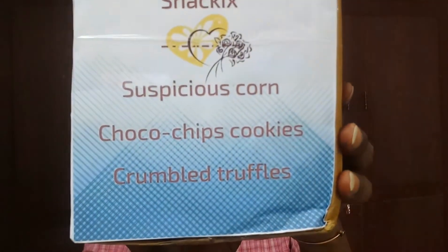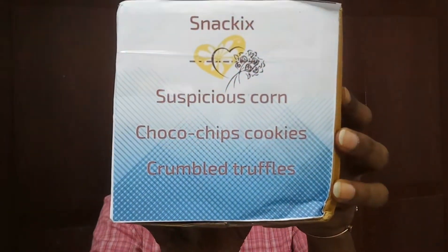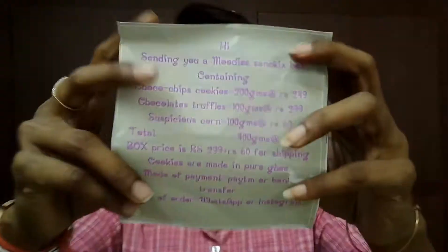So here we have received this Moody's snack box and this month's theme is snackix. There are three types of snacks in this box. The info card reads: Hi, sending you a Moody's snackix box containing three things — choco chips cookies, chocolate truffles and suspicious corn — 200 and 100 grams respectively.